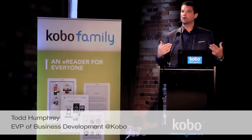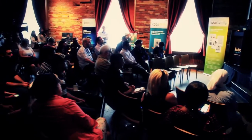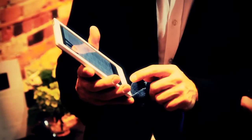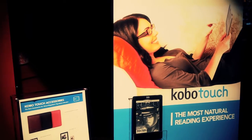We sold our first e-book as Kobo less than three years ago with a mission to bring e-reading to millions of people around the world. We started with a couple hundred thousand books, now nearly three million, continuously growing that with graphic novels and comics and manga.